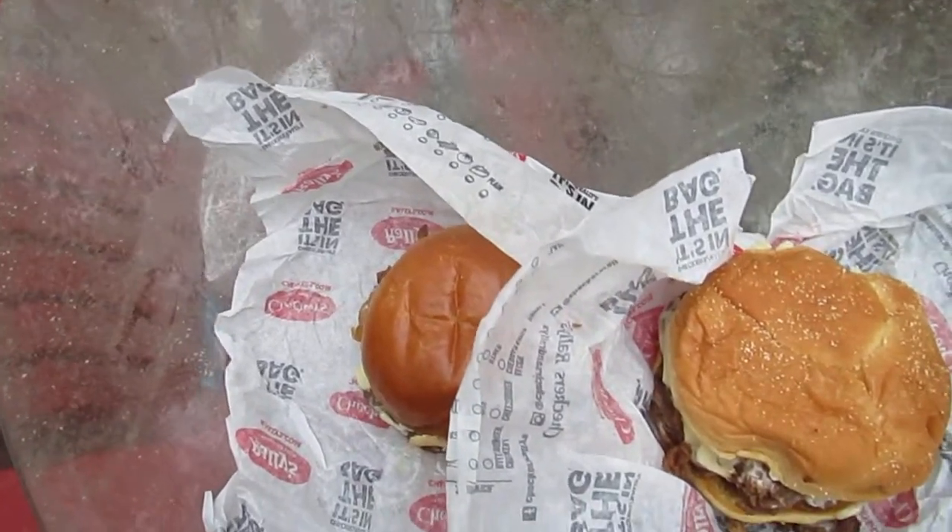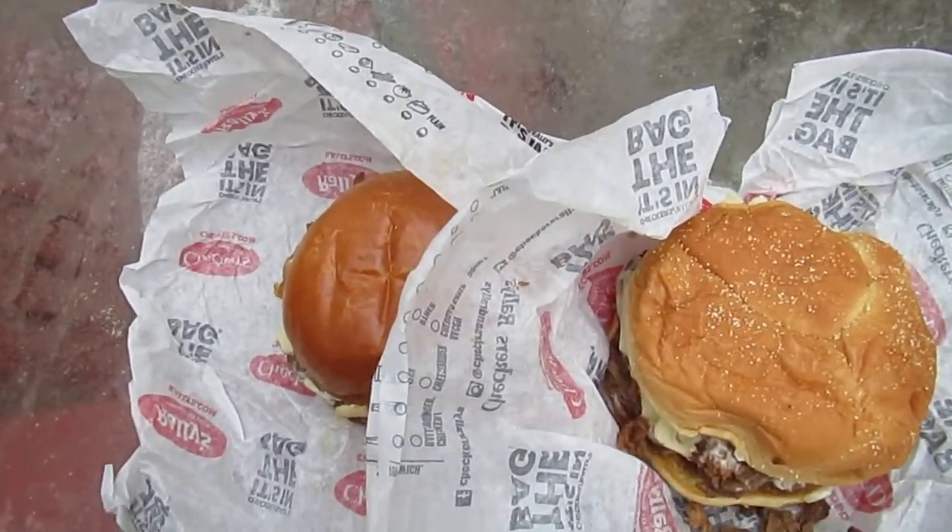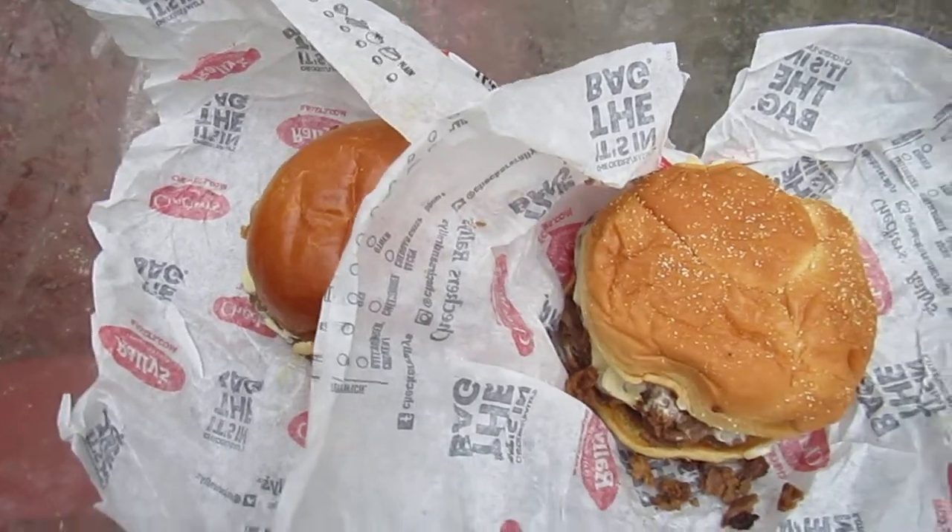Alright folks, it's about to rain. I don't know why I'm doing this outside — I'm just not very good with cleaning things out. I'm going to take a look at two limited edition items from Checkers.